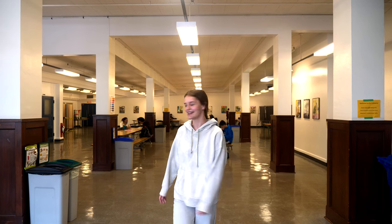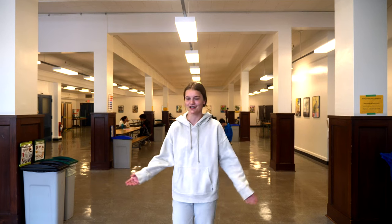Welcome to the cafeteria. This is a great place to grab lunch if you ever forgot yours. You can also eat lunch here, hang out with friends, and do homework.